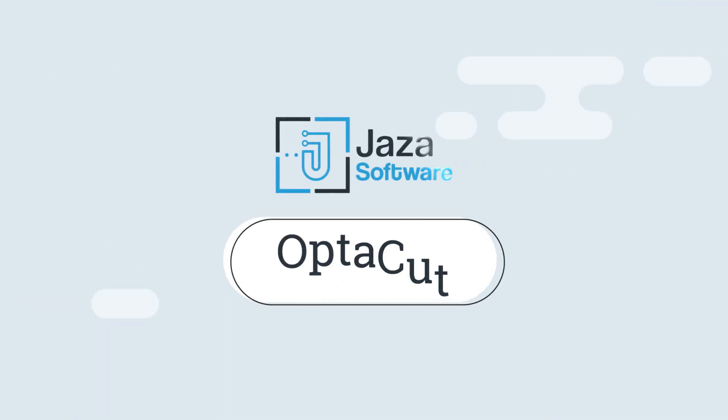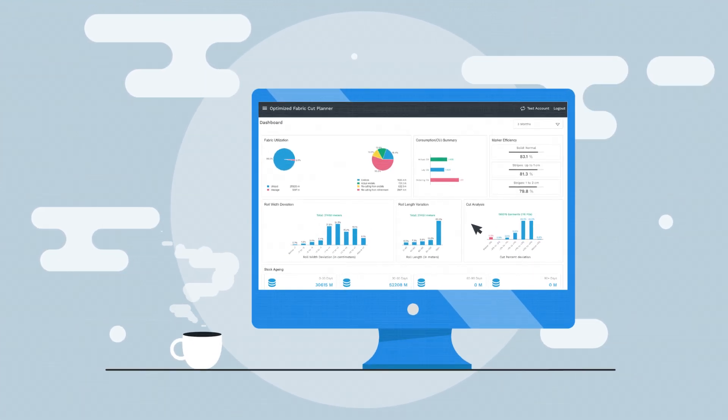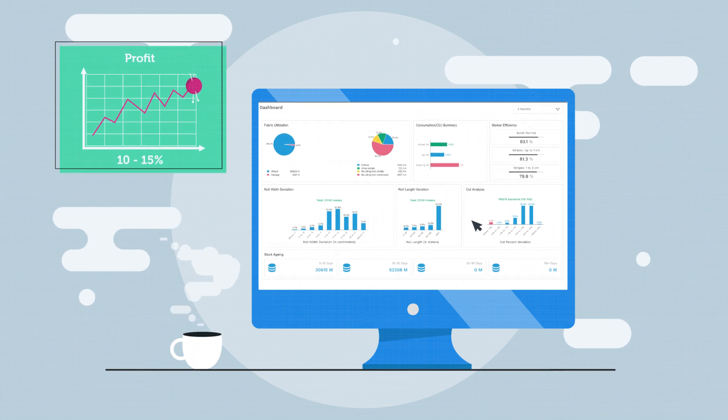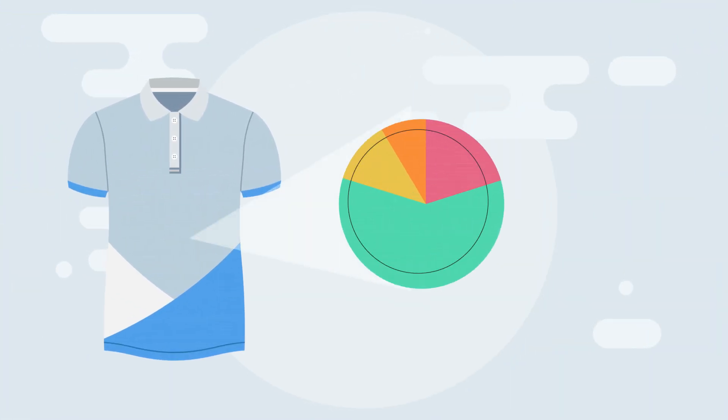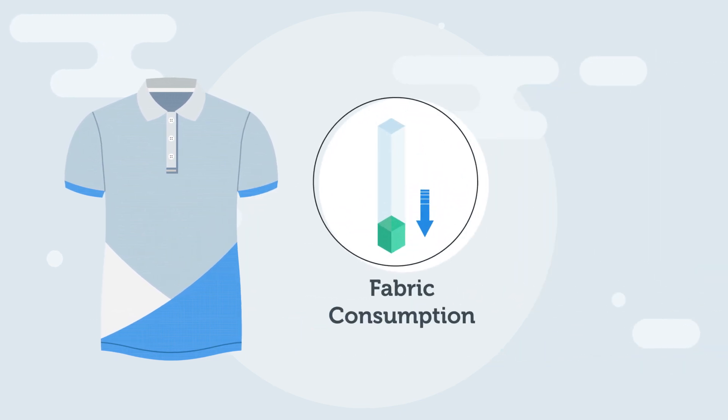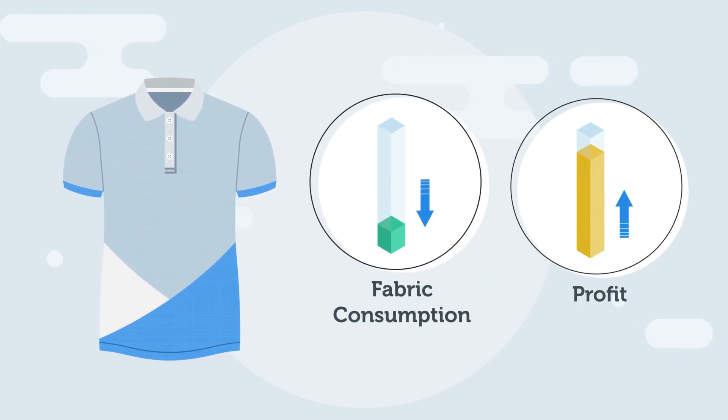Here comes the solution. As a software brings you OptiCut, the most powerful fabric optimization software that increases your profitability by 10-15%. Fabric accounts for 60-70% of total garment cost, so even a small saving can increase the profit considerably.